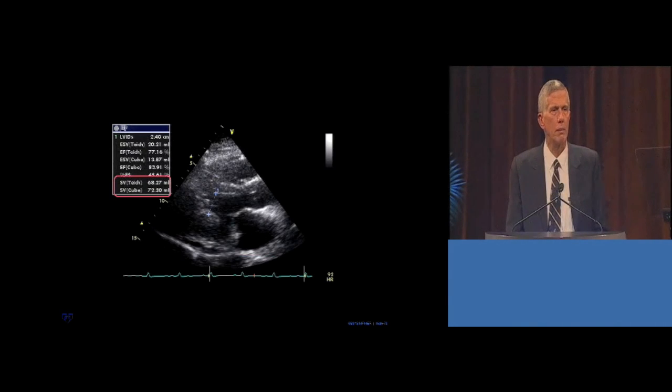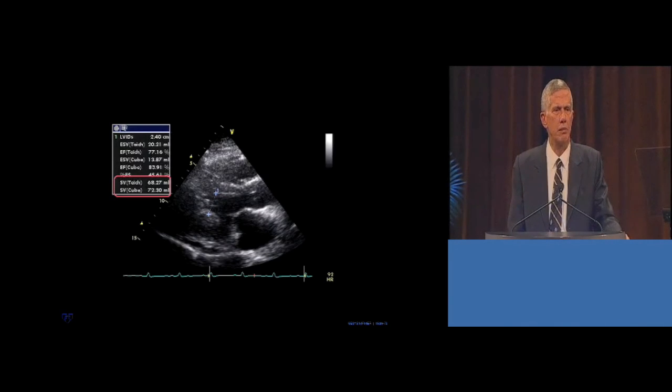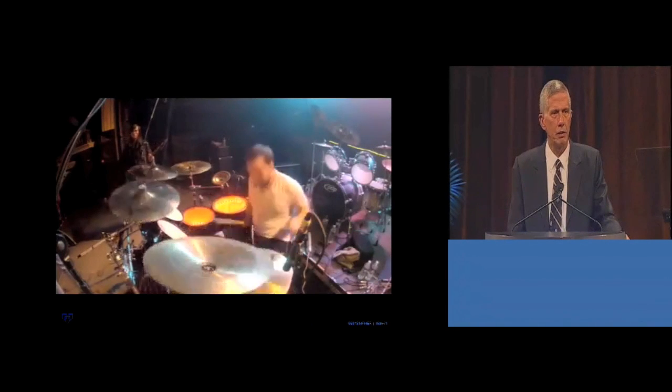More importantly, postoperatively, his stroke volume was measured at about 70 mLs per beat, almost normal for someone his size. And this change in diastolic stroke volume has had a profound impact on his functional capacity. The next slide shows the patient playing in his band 11 months after operation.